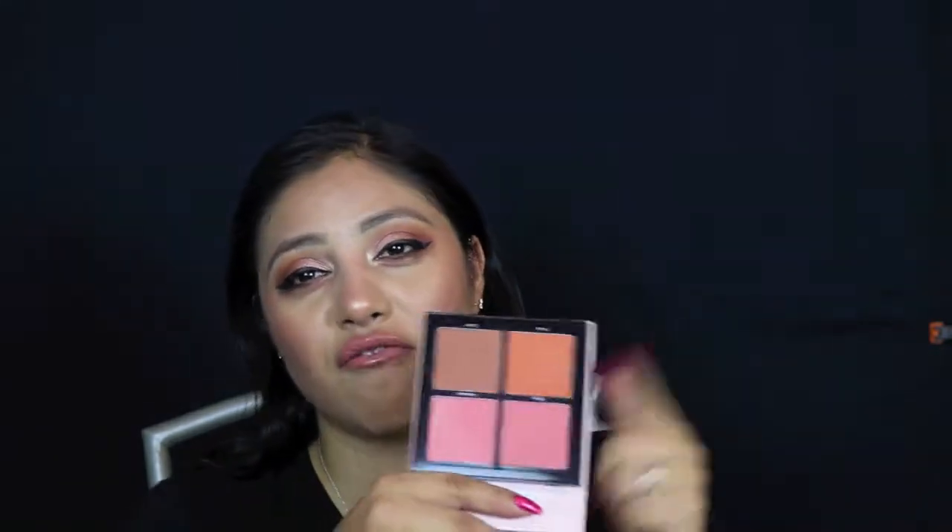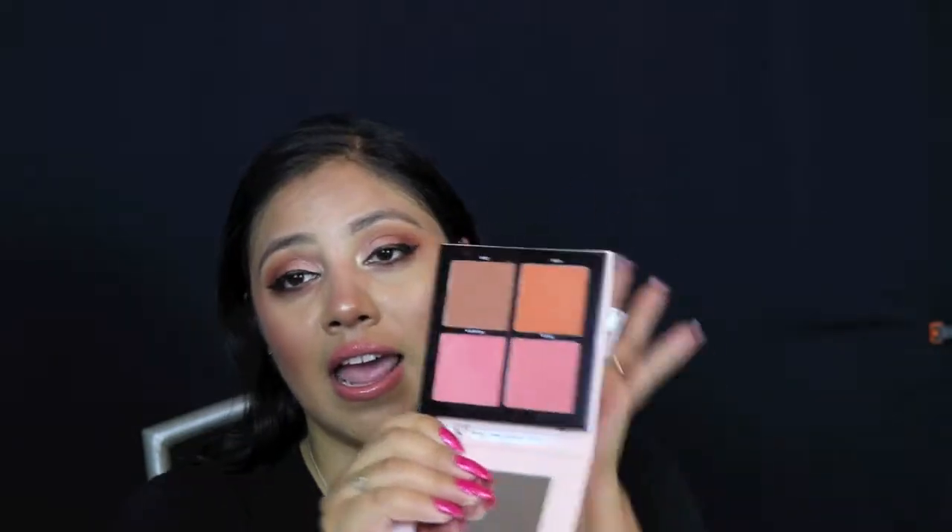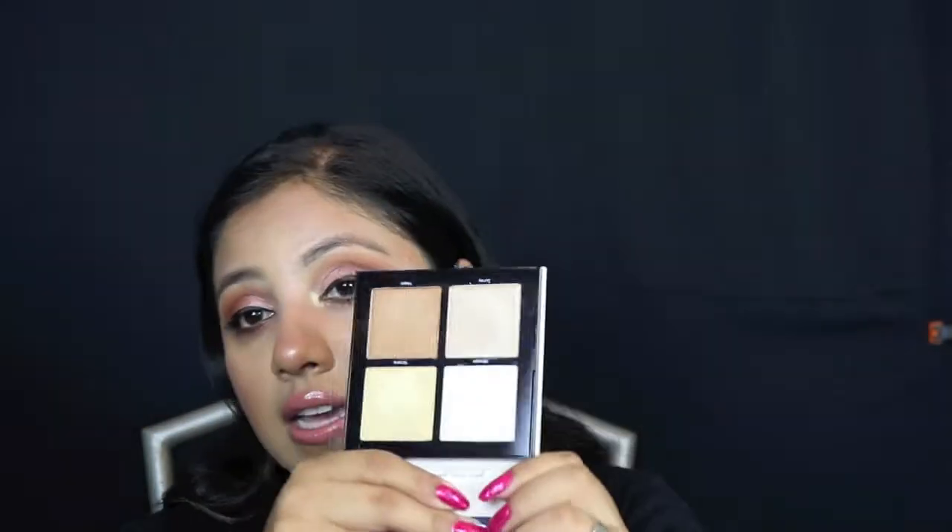Final thoughts on the Catrice x Eman collection: the most standout item that's definitely worth your money — go get it before it runs out — is the blush palette. The packaging is great, sleek, cardboard, easy to travel with, good size mirror, and these colors are right up my alley. The highlighting palette is the least impressive for me — the colors are pretty and blinding, but they're a little too frosty for my preference. That frostiness really peeks through in all of them.